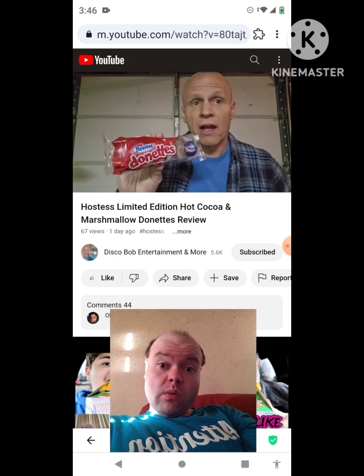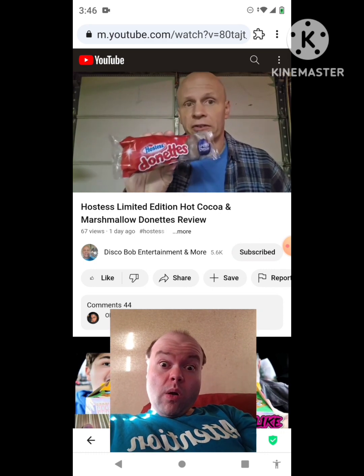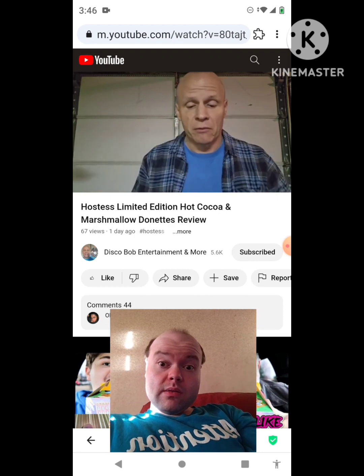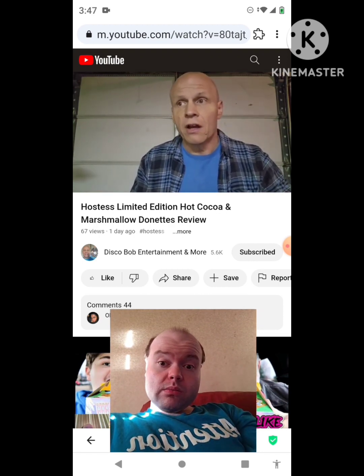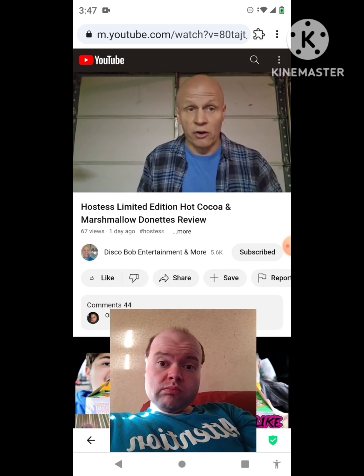Hot cocoa and marshmallow — I've never tried these. Like I said, I've seen these. I see these out every year at this time. But I'm going to open these up and give them a try. These are popular, you know, especially around Christmas time.